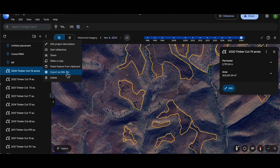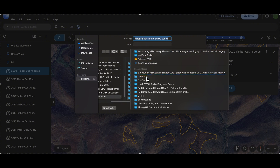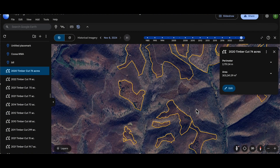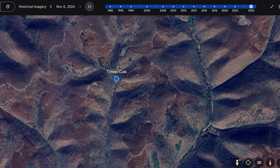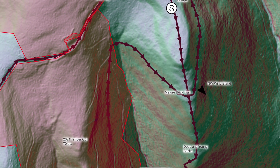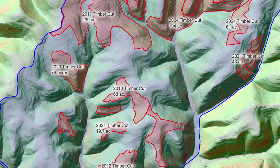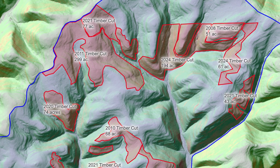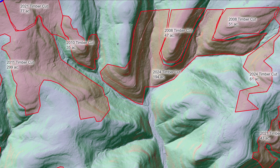Once imported into Caltopo, these layers reveal the relationship between terrain, vegetation age, and access. By combining slope angle shading, LIDAR, and historical imagery, we're not just looking at maps — we're revealing deer travel behavior across 6,500 acres of hill country. Each layer tells part of the story.